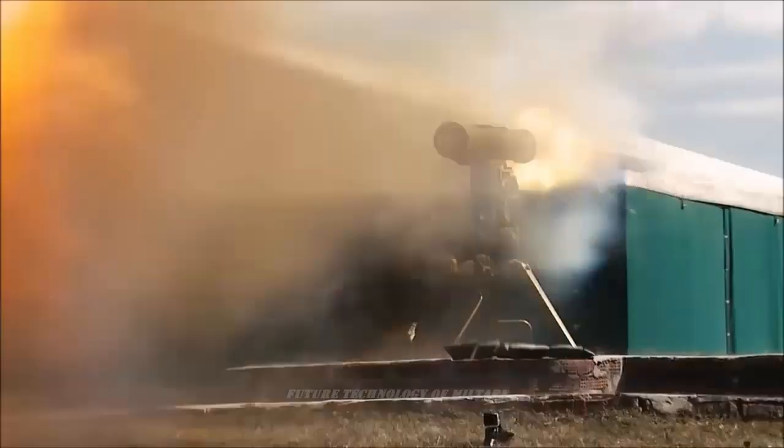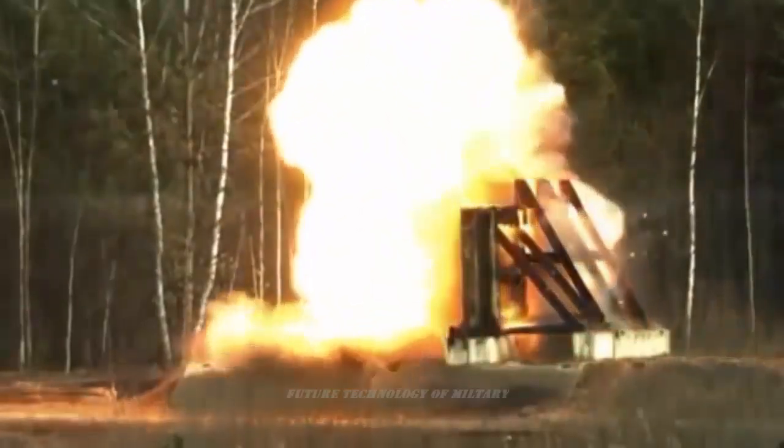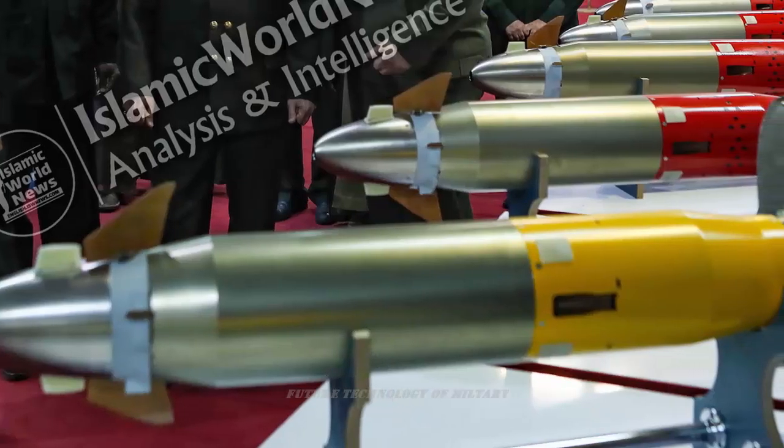During the unveiling ceremony of 10 new defense systems of Iran's Ministry of Defense and Armed Forces Logistics, on February 13, the Dalavia-3 anti-tank guided missile was unveiled.